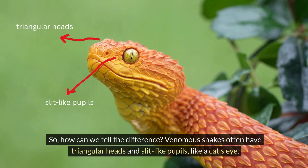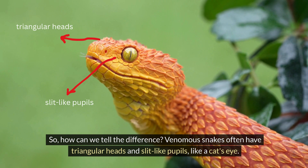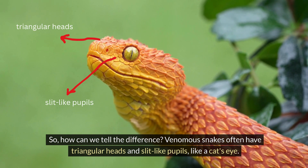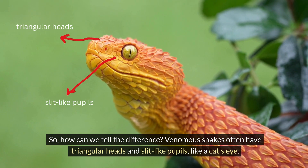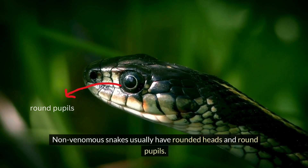So how can we tell the difference? Venomous snakes often have triangular heads and slit-like pupils, like a cat's eye. Non-venomous snakes usually have rounded heads and round pupils.